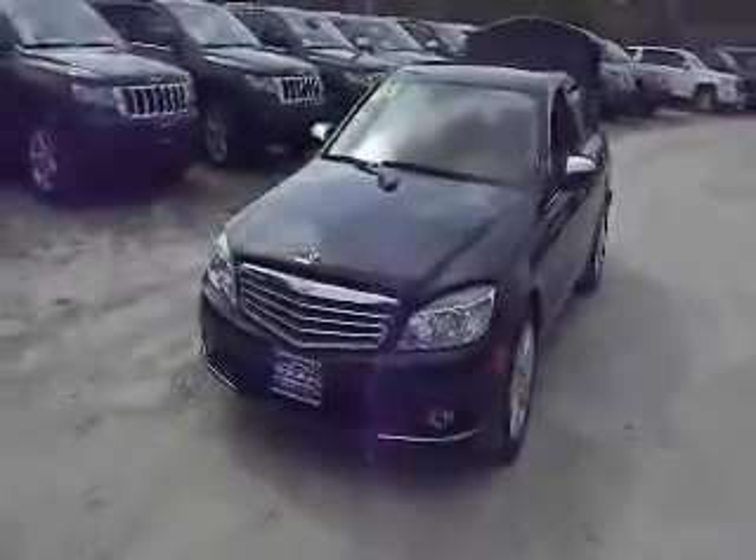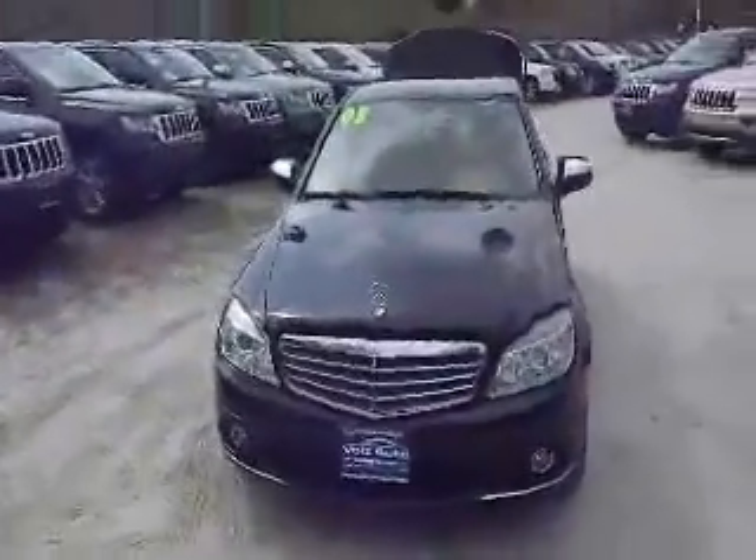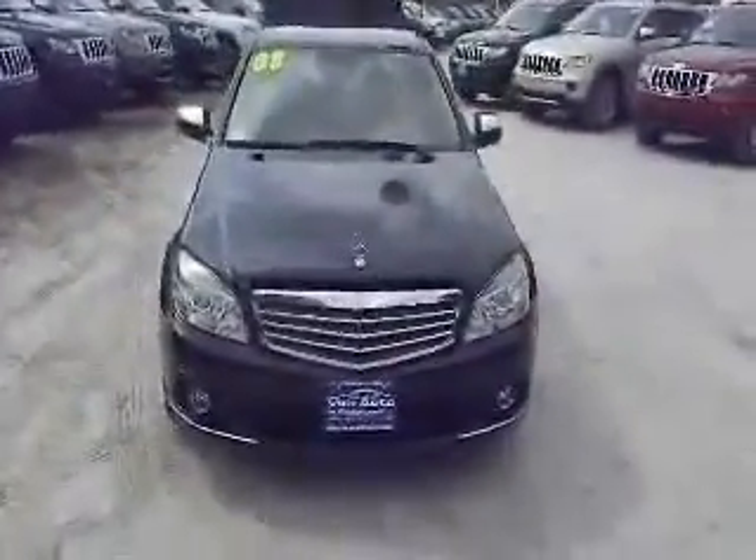How are you doing today? Welcome to Meadowland of Carmel, part of the Vols Auto Group. Today we're going to show you a 2008 Mercedes-Benz C300.